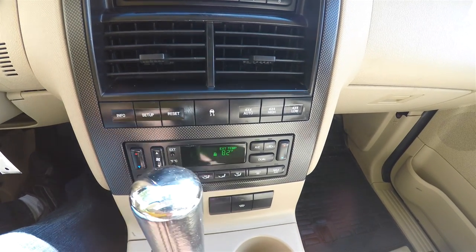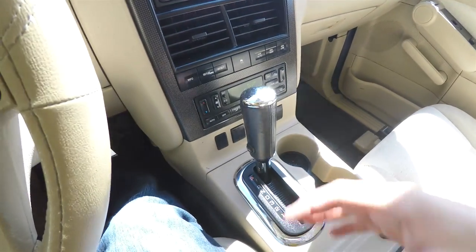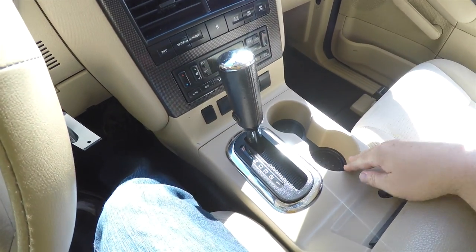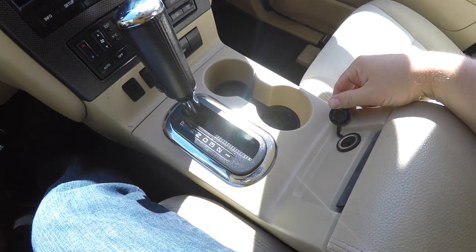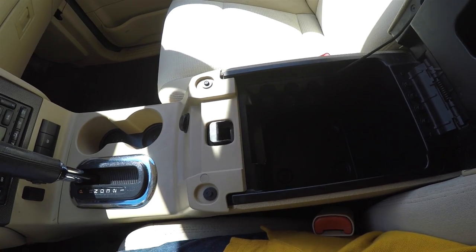You also have your electronic transfer case, dual zone automatic climate control, electric windscreen, leather wrap shift handle, dual front cup holders, plus a 12-volt power point, and a generous amount of storage in your center console.